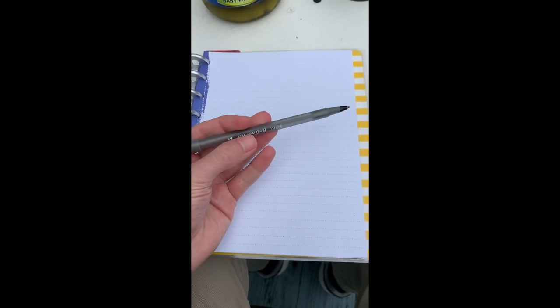The first thing I have is a piece of paper, and I also have a pen, and I think I'm going to draw the letter P.